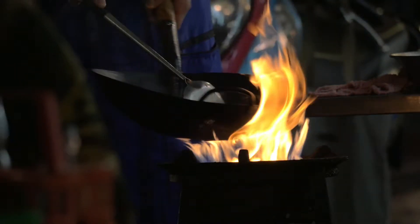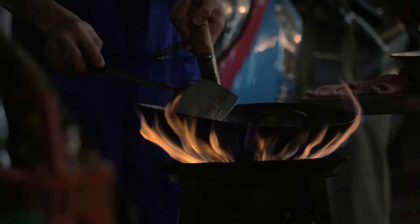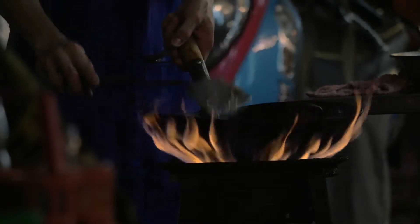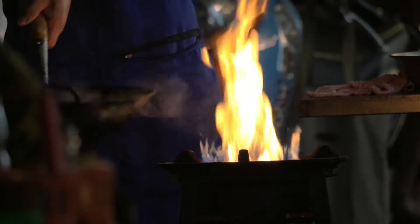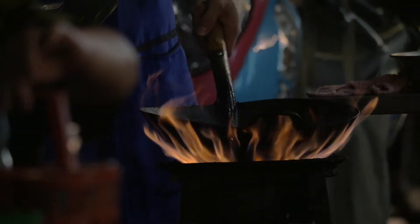And no, these things are not labeled as MSG in the ingredients. It'll be something like flavor enhancer 621, or any number of other references — there are so many names, we could go on for hours. The point here: you've been consuming a lot more MSG than you are aware of.